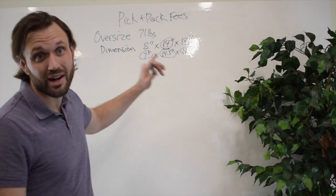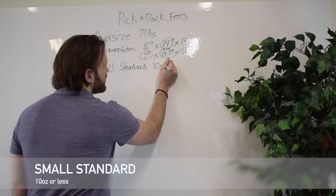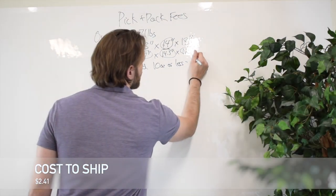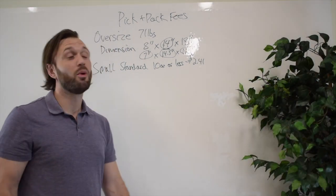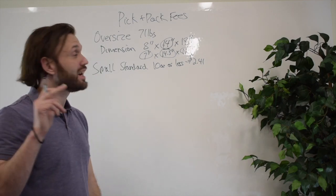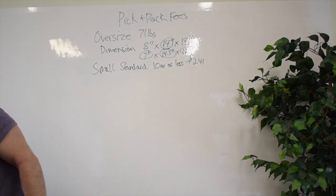The first tier, when it's not an oversized product, is small standard 10 ounces or less. The cost to ship a small standard product 10 ounces or less is $2.41. A small standard product is not oversized, weighs 10 ounces or less, and on its smallest side it is less than one inch. An example would be something like this Blistex right here.